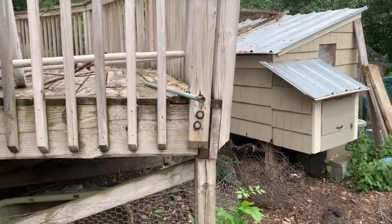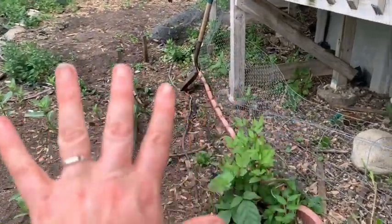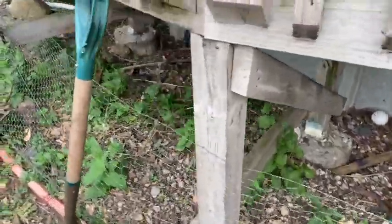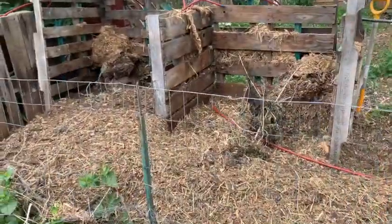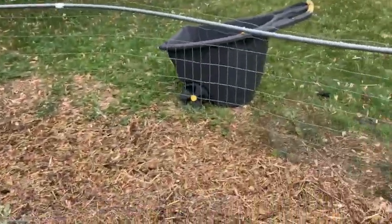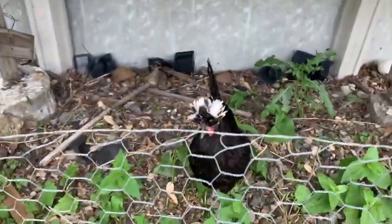We have an above-ground pool that needs repair, but our coop is right behind it. So my brilliant idea this year was creating a chicken tunnel! Now they can go underneath the pool deck safely. That's my garden over there, still a work in progress. And then we have a compost area that they've been scratching in — this will go into my garden pretty soon. I love that they can get out and get around through their cute little chicken tunnel. There's Oddball checking it out — going through the chicken tunnel!